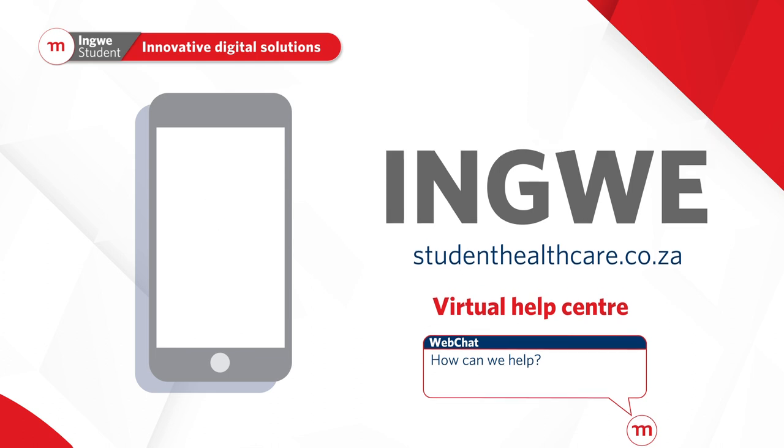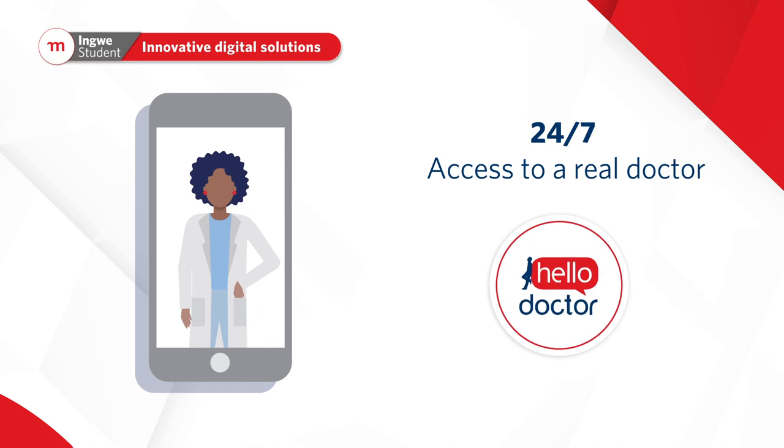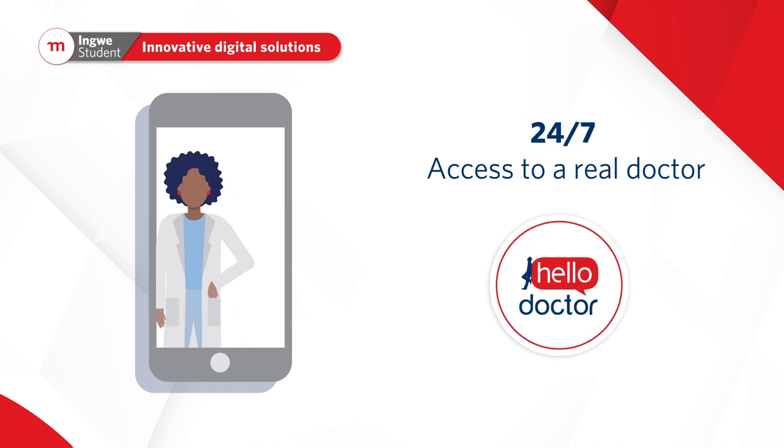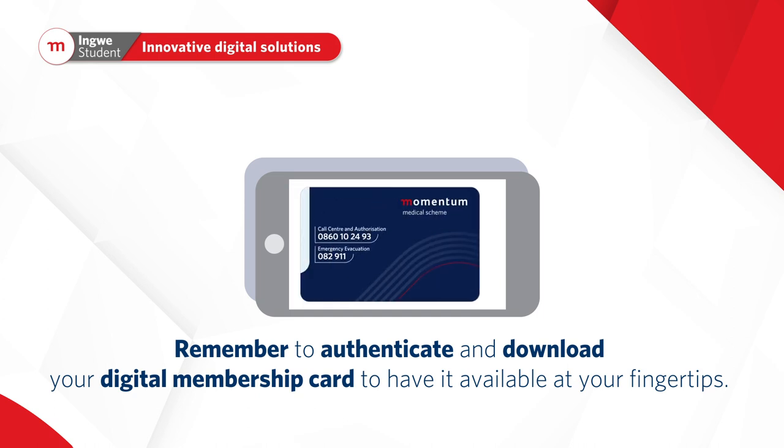All our solutions are designed to make the healthcare journey easier. You even have 24/7 access to a real doctor via the Hello Doctor app. Remember to authenticate and download your digital membership card to have it available at your fingertips.